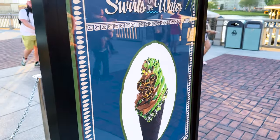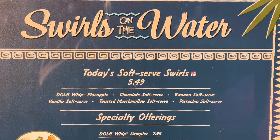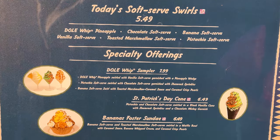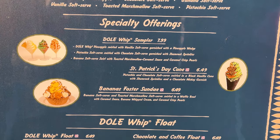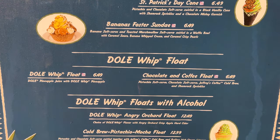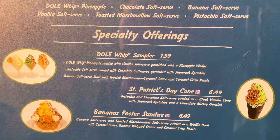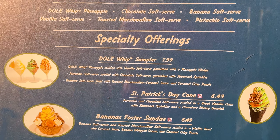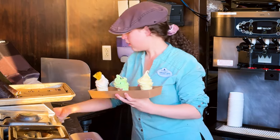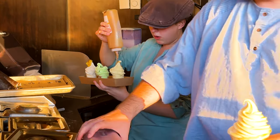Swirls on the Water, located at Disney Springs Marketplace, is your place to go for everything Dole Whip. This surf-inspired kiosk provides cool floats with and without alcohol, dessert nachos, and seasonal and rotating Dole Whip samplers, which are a blast to try.